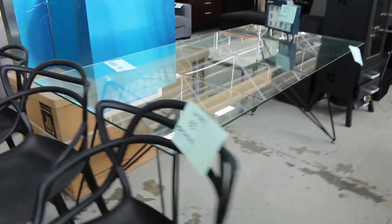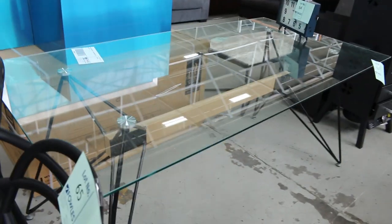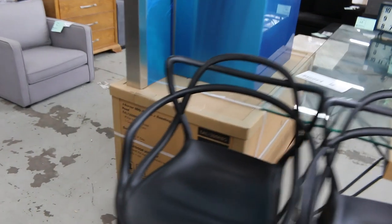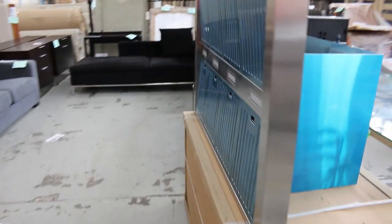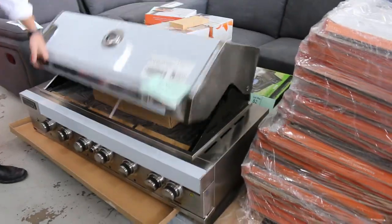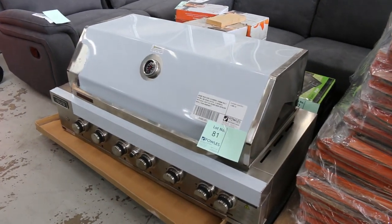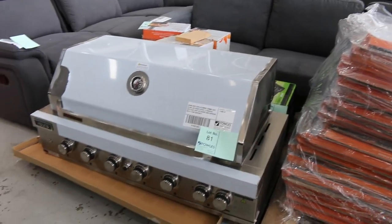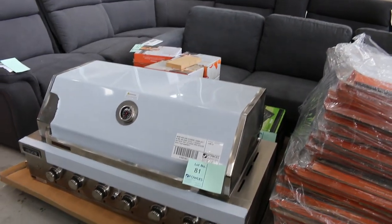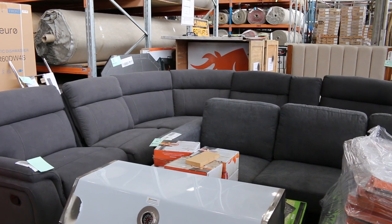There's quite a bit of unreserved stuff as well tomorrow — a glass table, a clock, some miscellaneous furniture. We've got eight of these Euro-branded in-built barbecues. They've been super popular through the summer — really nice units with LED-lit handles and all kinds of good features.